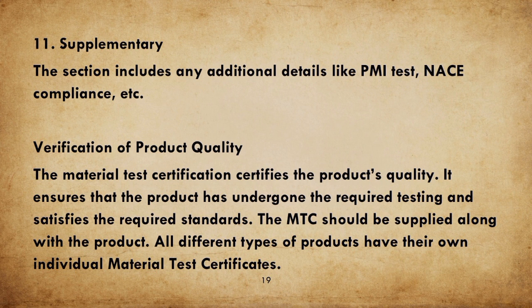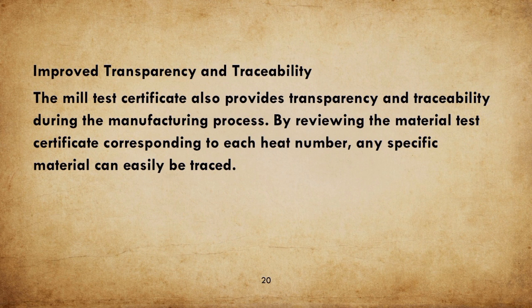The material test certification certifies the product's quality, ensuring that the product has undergone the required testing and satisfies the required standards. The MTC should be supplied along with the product, and all different types of products have their own individual material test certificates. The mill test certificate also provides transparency and traceability during the manufacturing process; by reviewing the material test certificate corresponding to each heat number, any specific material can easily be traced.